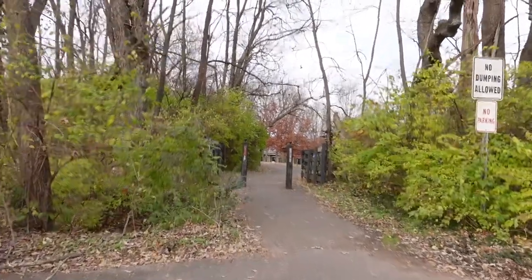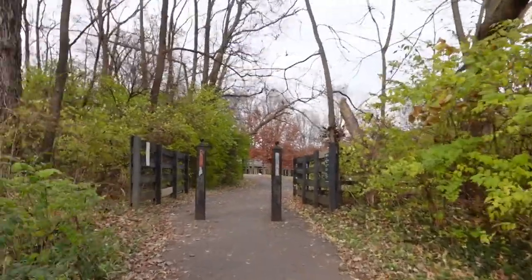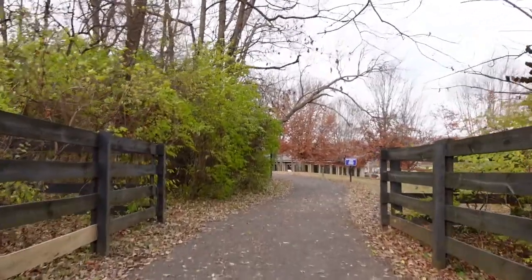The trail starts at the end of the driveway, the end of the road, and it goes through gates heading into the park. As you walk through the gate you'll notice that it's designed to keep cars out but to allow bicycles in.